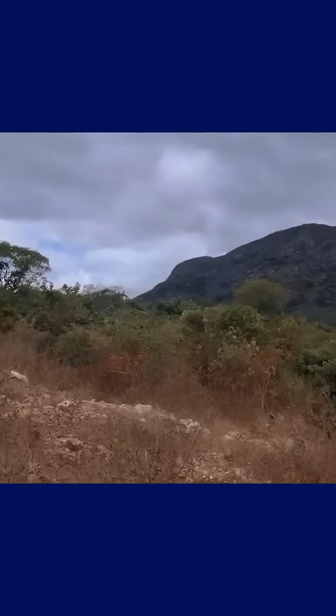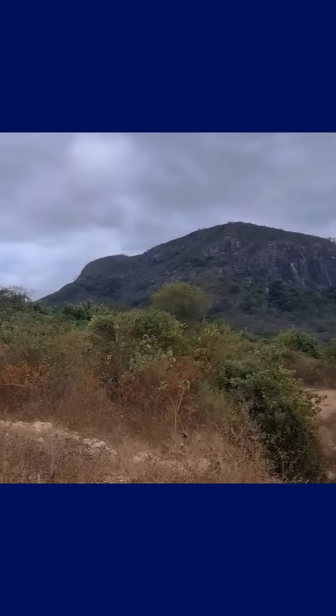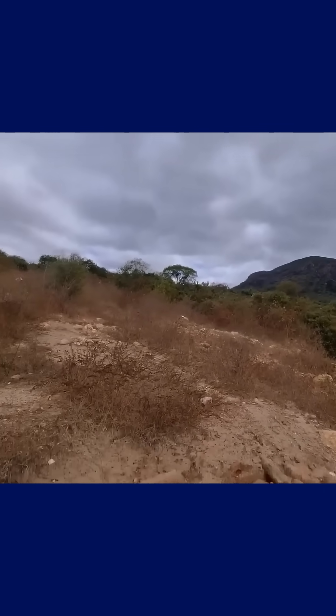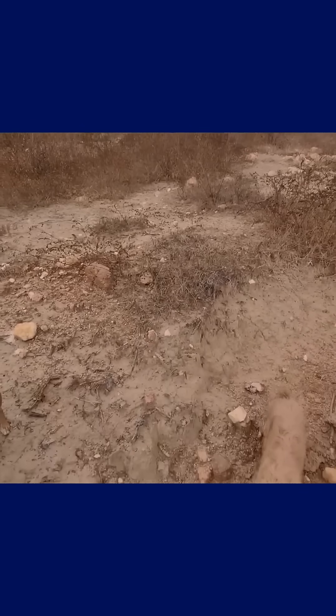It usually appears in rocky clearings or along the edges of quartzite formations, where low-growing vegetation predominates. And it's precisely in these spots where, with careful observation...